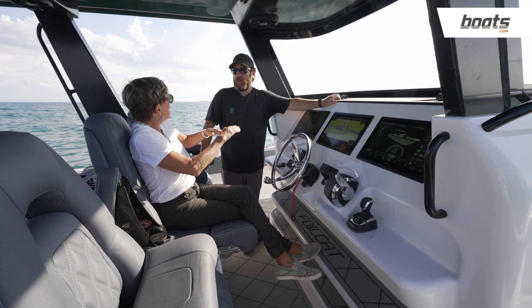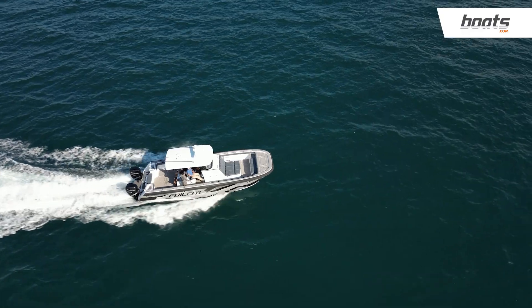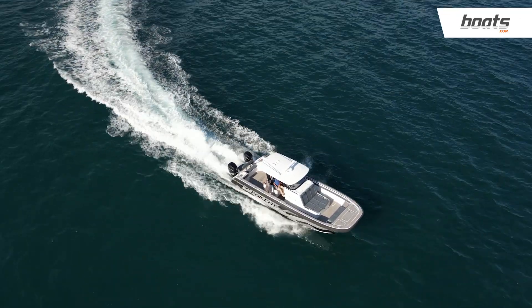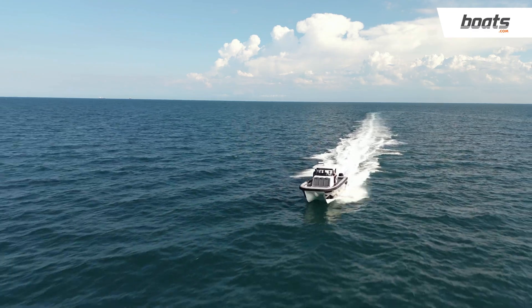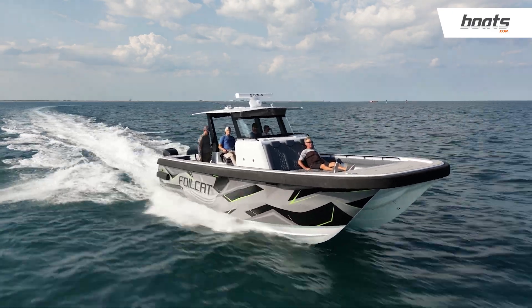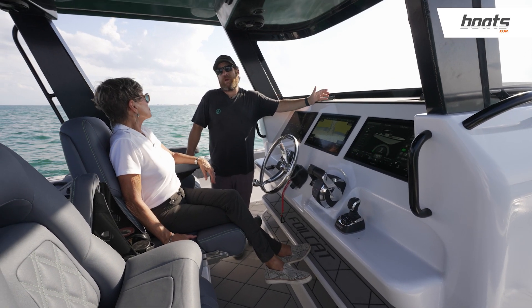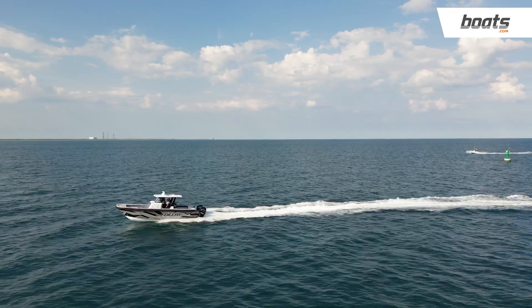The foil helps fuel efficiency by balancing out how much of the boat is in the water. By reducing that 40% wetted surface — that's sort of your magic number — running in the low 30s we're getting two miles per gallon, and that's upwind and downwind combined. Getting into the 40 mile-per-hour range, we're at about 1.6 MPG combined. That's really well above a non-foiling boat, and I certainly think a lot of other manufacturers are going to start putting foils on and retrofitting them.